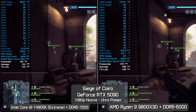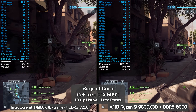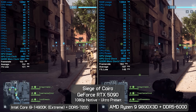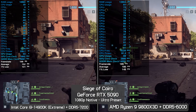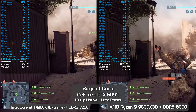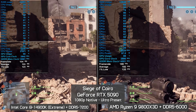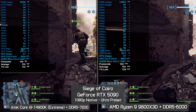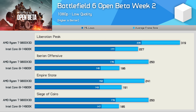Finally, back at Siege of Cairo with ultra settings: at the start of the test the 9800X3D is 22% faster for average frame rate and 11% faster for 1% lows. Ending the test, the 9800X3D was 24% faster for average frame rate with just an 8% increase for 1% lows. Now for some bar graphs that illustrate the performance difference between these two processors in Battlefield 6.